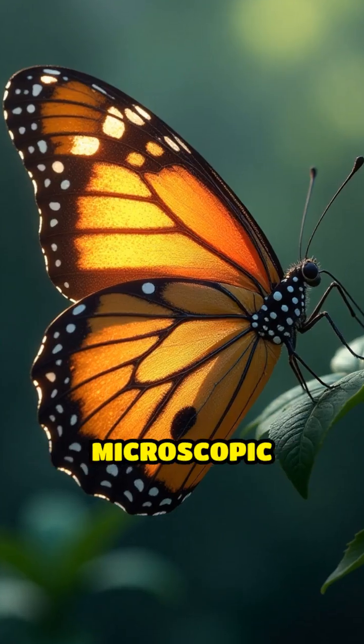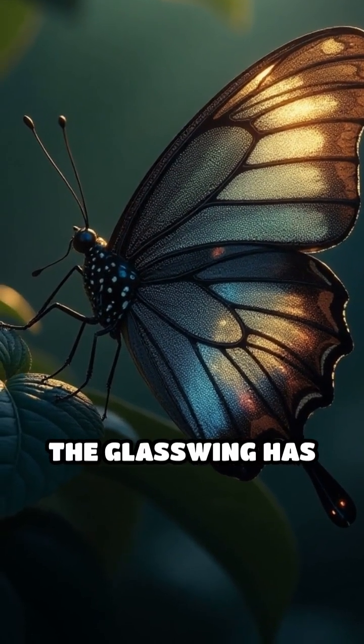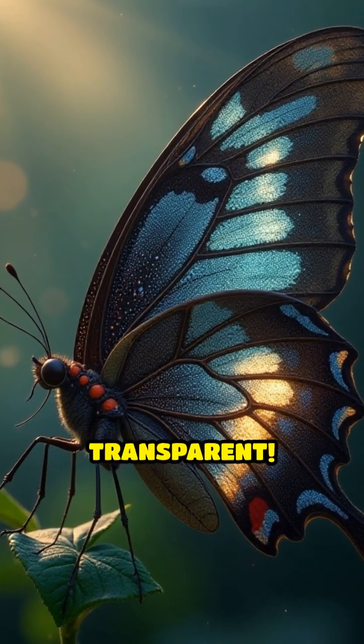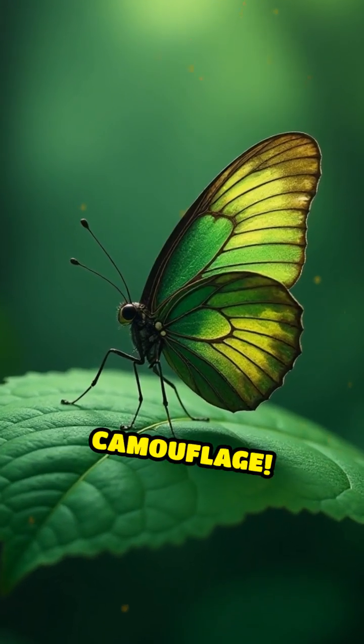The secret is in the microscopic structure of its wings. Instead of colorful scales like most butterflies, the glasswing has tiny nanopillars that scatter light, making the wings nearly transparent. Imagine being able to sneak past predators by blending in with your surroundings. That's next-level camouflage.